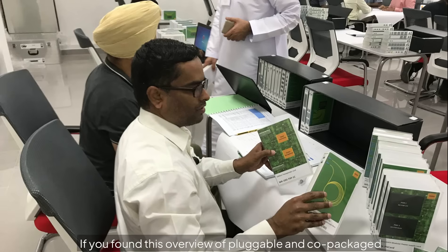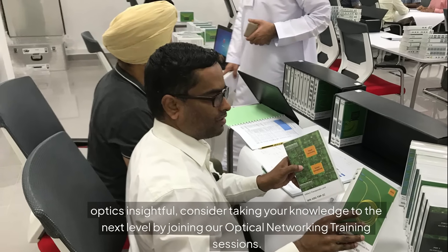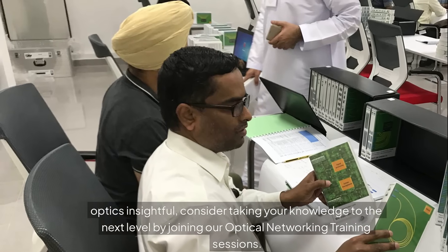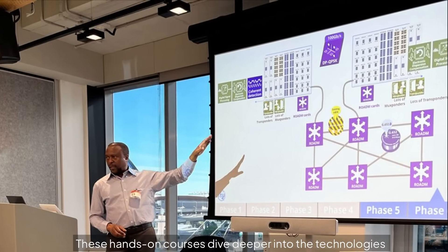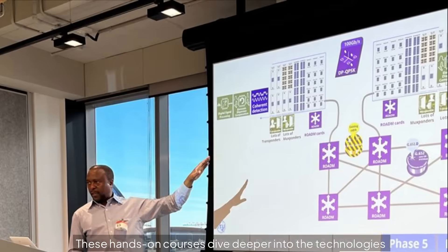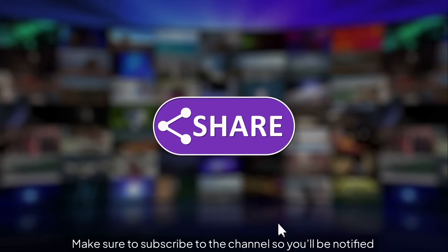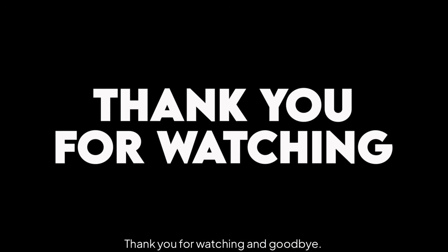If you found this overview of pluggable and co-packaged optics insightful, consider joining our optical networking training sessions. These hands-on courses dive deeper into the technologies shaping next-generation data centers, covering optical transceivers, fiber infrastructure, and emerging trends like co-packaged optics. Make sure to subscribe to the channel so you'll be notified whenever a new video is released. Thank you for watching and goodbye.